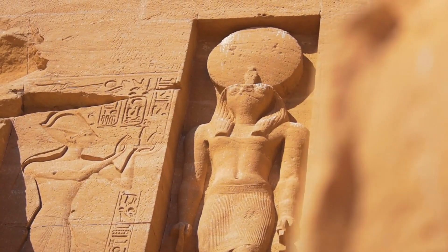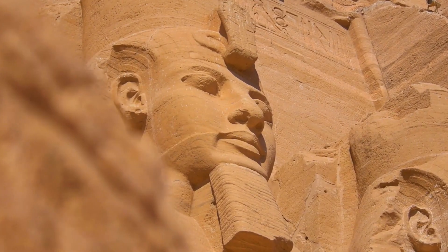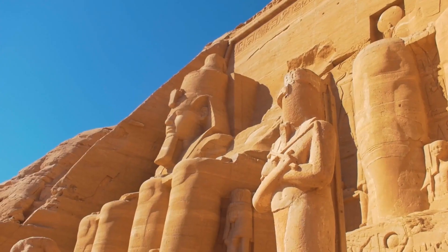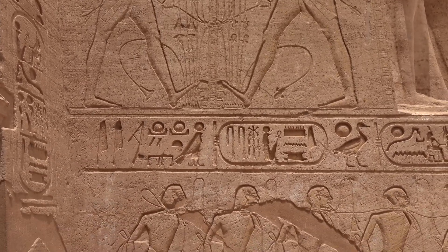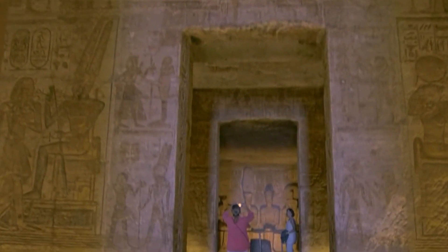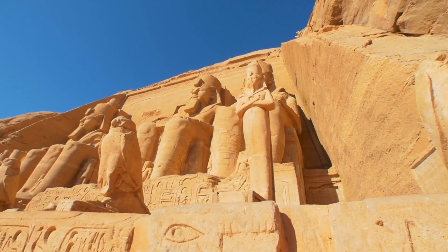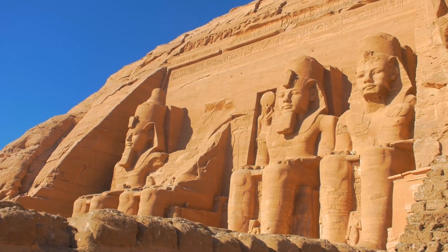Abu Simbel: Even in a country festooned with temples, Abu Simbel is something special. This is Ramses II's great temple, adorned with colossal statuary standing guard outside and with an interior sumptuously decorated with wall paintings. Justly famous for its megalithic proportions, Abu Simbel is also known for the incredible engineering feat carried out by UNESCO in the 1960s, which saw the entire temple moved from its original setting to save it from disappearing under the rising waters of the Aswan Dam. Today, exploring Abu Simbel is just as much about admiring the triumph of that international effort as it is about gazing in wonder at Ramses II's awe-inspiring building works.